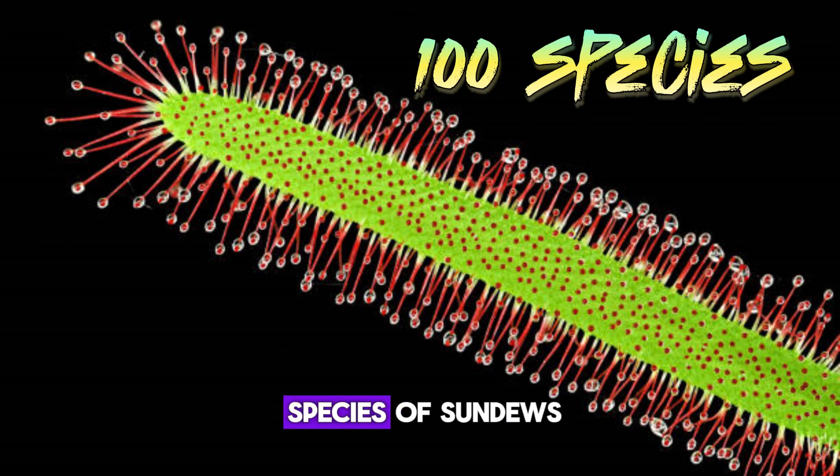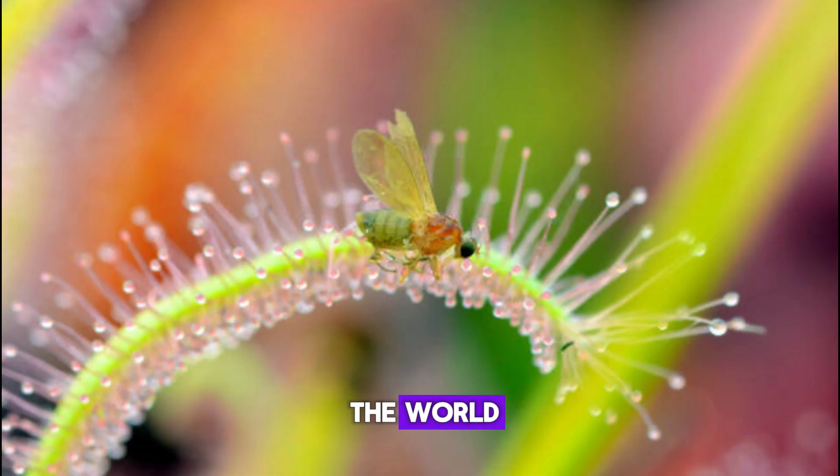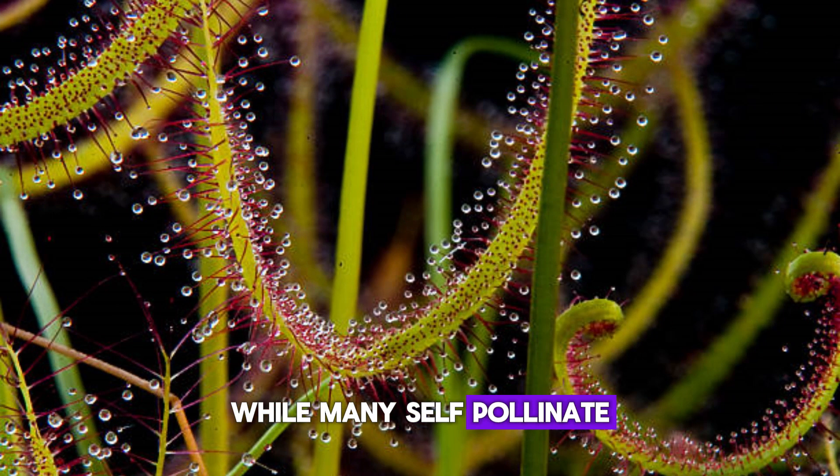There are over 100 species of sundews that thrive in temperate and tropical regions across the world. Some varieties require cross-pollination and reproduce through seeds, while many self-pollinate.